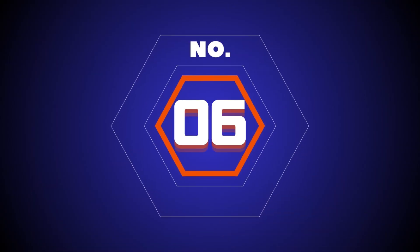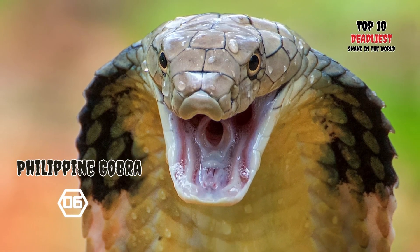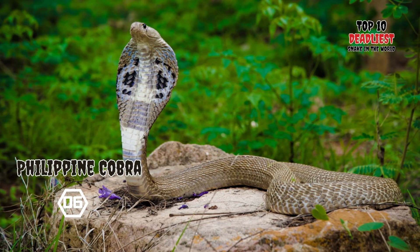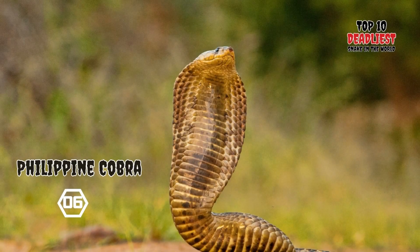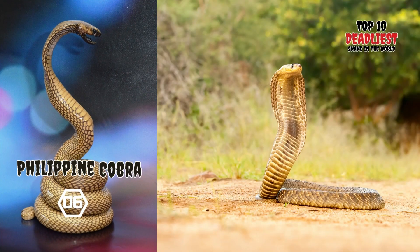Number 6: Philippine Cobra. The Philippine Cobra, Naja philippinensis, is a stocky, venom-spitting cobra species native to the northern regions of the Philippines. The Philippine cobra is called Ulupong in Tagalog. The Philippine cobra is a robust snake of medium length, characterized by its elongated neck ribs capable of expanding to form a hood when threatened. On average, this species measures around 1.0 meter (3.3 feet) in length.